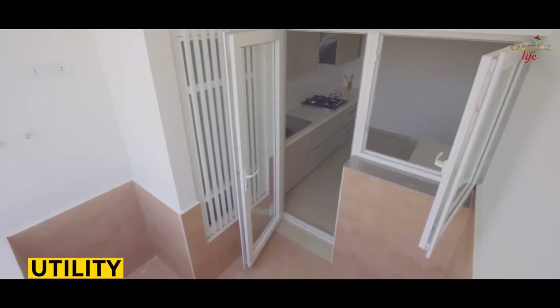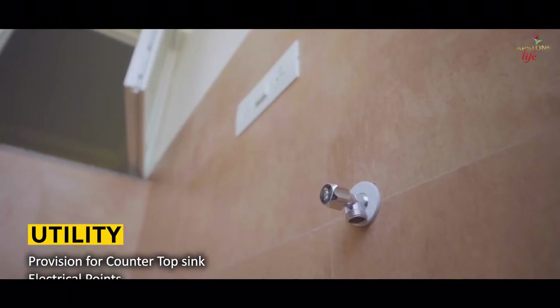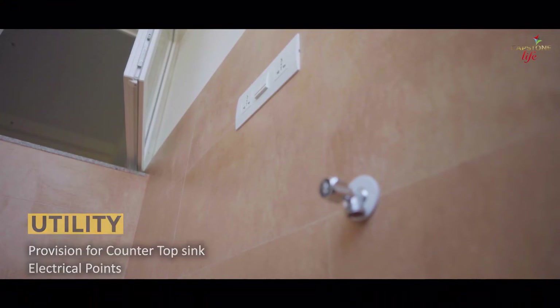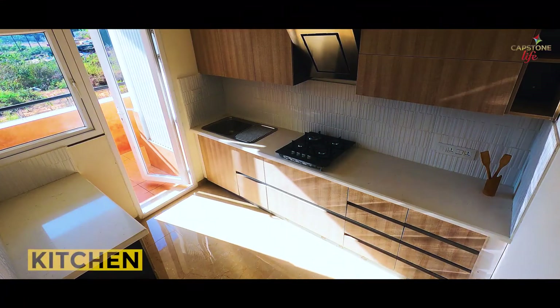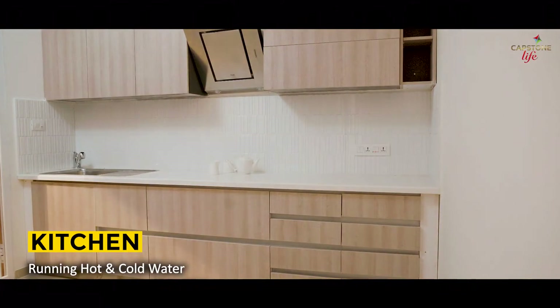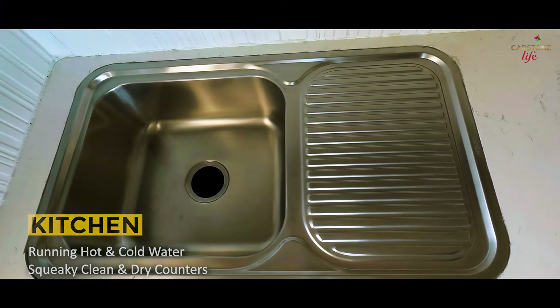Epoxy grouting in the floor joint fillings for toilets ensures superior waterproofing for all bathrooms. Discreet utility provisions and electrical points are provided for a dishwasher in the utility area. The kitchen sink comes with running hot and cold water with drain boards to keep the utensils and counter squeaky clean and dry.